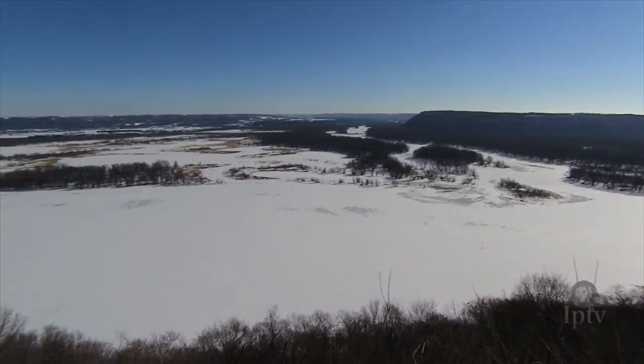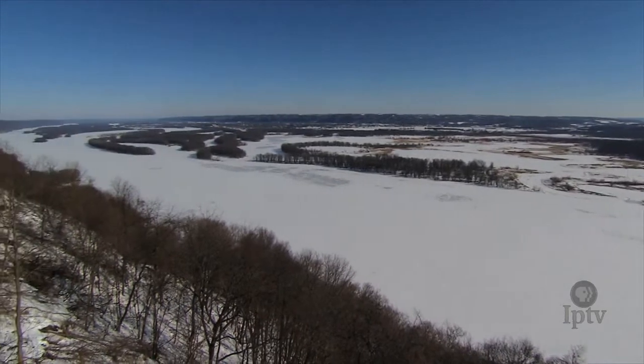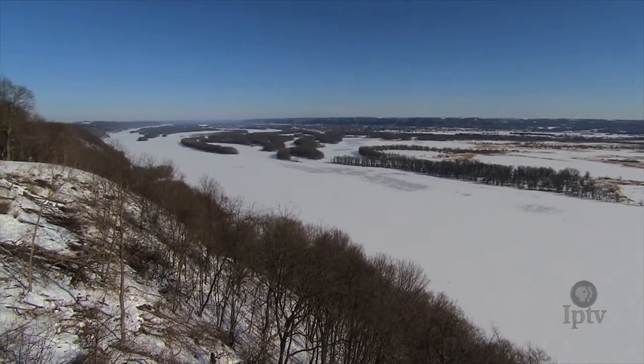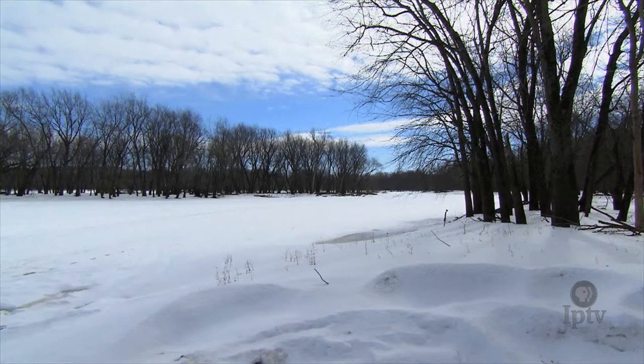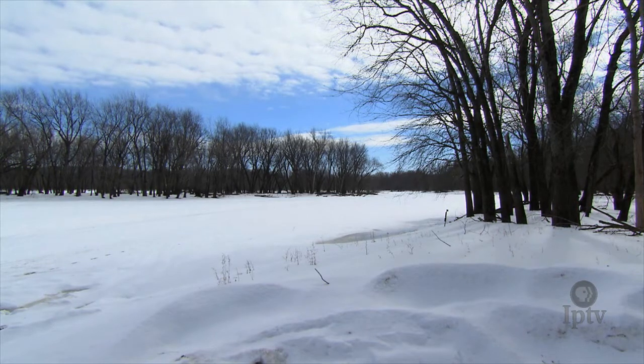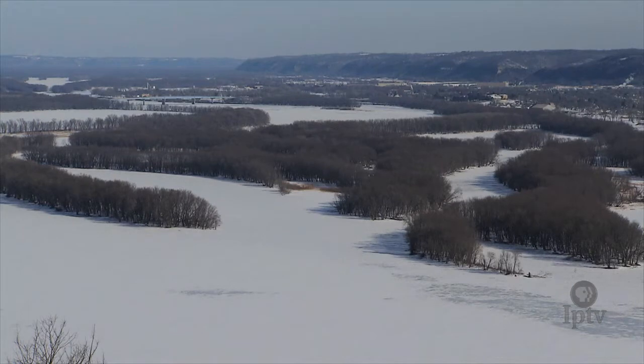It may be winter, but the ice-covered backwaters and side channels of the Upper Mississippi River won't stop fish researchers with the Iowa Department of Natural Resources. It's very important that they collect information during the winter in addition to other seasons throughout the year. Winter has some challenges — things are good right now while everything is iced up, but as we start to soften up, it can be more challenging when we have open water and ice.